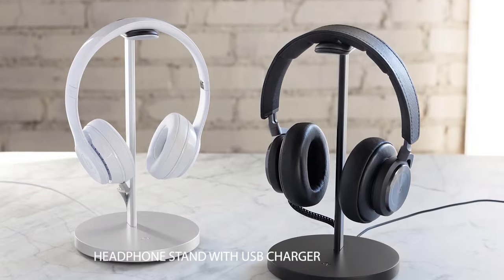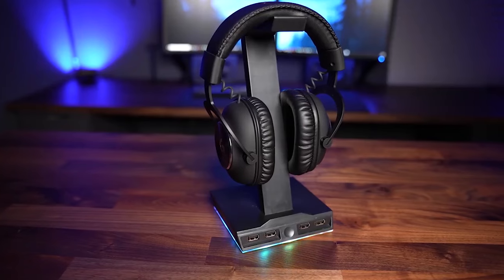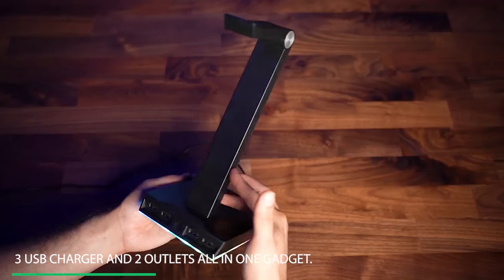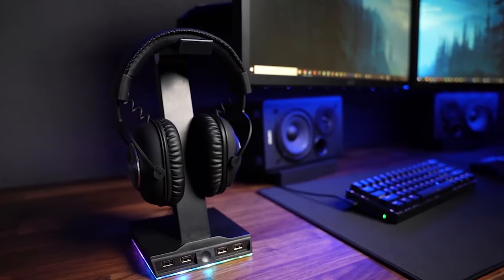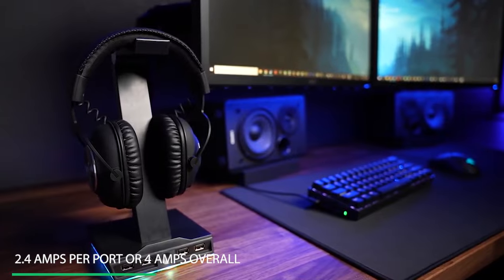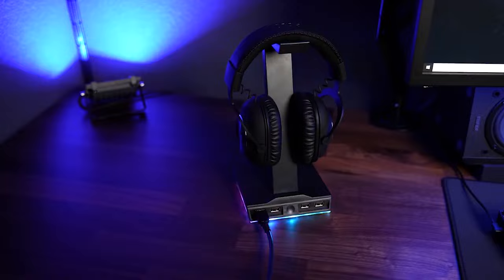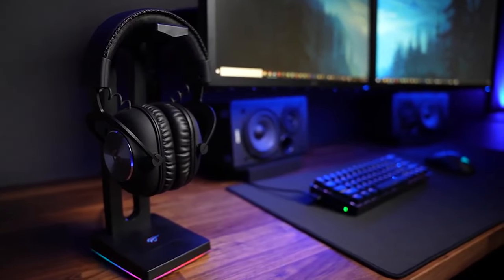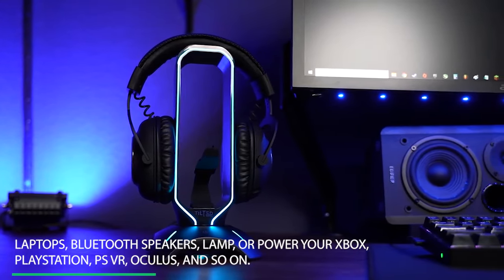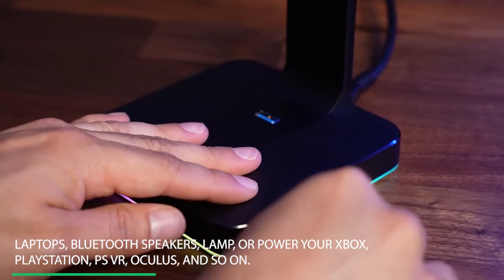Number 3: Headphone Stand with USB Charger. Not only do you get a headphone stand, but you also get three USB charger ports and two outlets all in one gadget. It can detect your device automatically to deliver its fastest possible charge speed up to 2.4 amps per port or 4 amps overall, providing a more convenient way to charge your smartphone, tablet, or other smart device without using a wall plug. With its two outlets, you can charge your laptops, Bluetooth speakers, lamp, or power your Xbox, PlayStation, VR, Oculus, and so on.